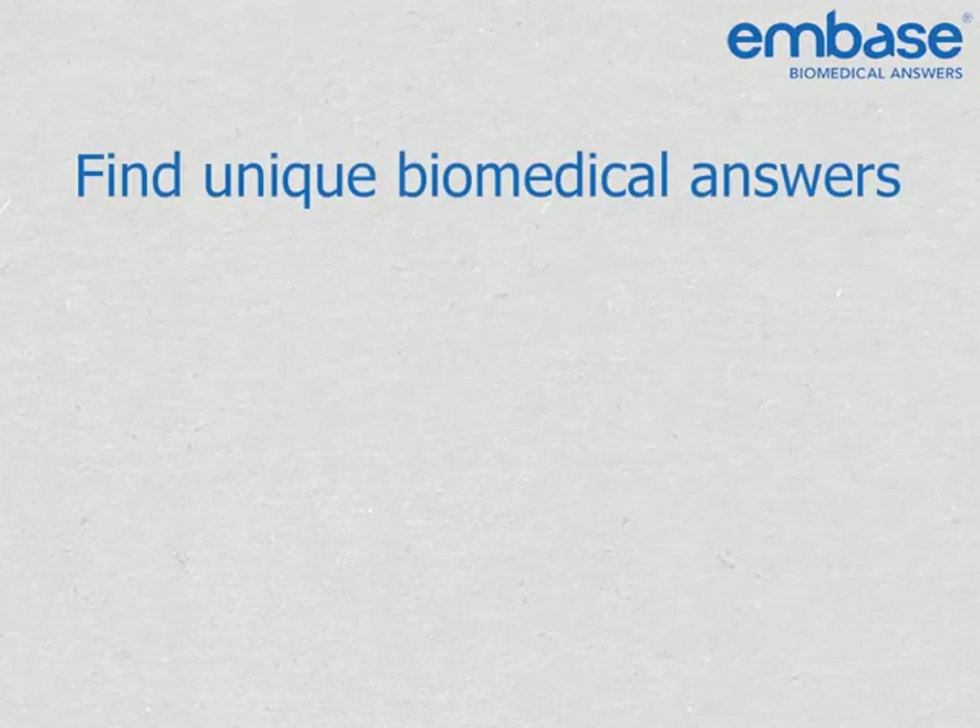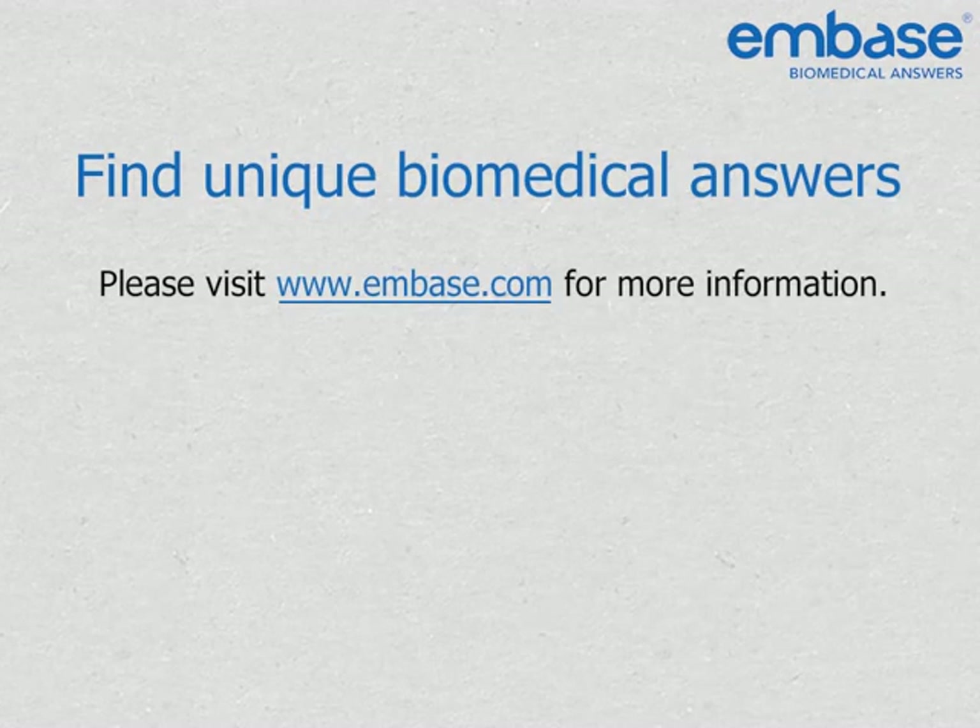Embase — find unique biomedical answers. Please visit our website for more information.